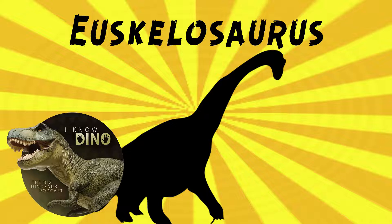In 1979, Hearden suggested that Euskelosaurus was more bow-legged, based on the way that its femur was twisted.